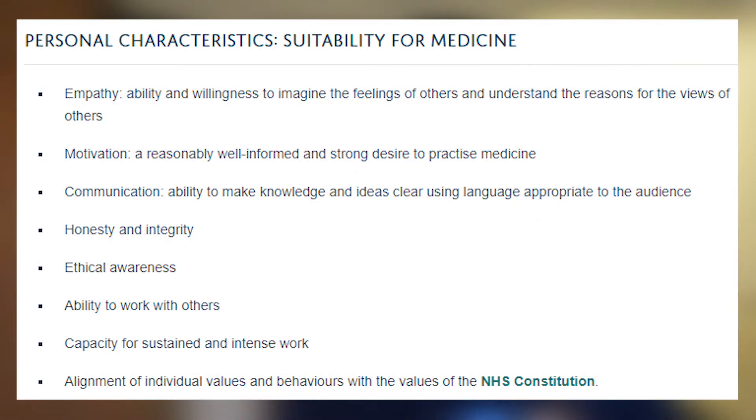This is once again highlighted by the selection criteria for the University of Oxford's medical course. The shortened list is as follows: you need to have empathy, motivation, communication, honesty and integrity, ethical awareness, ability to work with others, capacity for sustained and intense work, and alignment of individual values and behaviours with the values of the NHS constitution. In a medicine interview, regardless of what medical school you're going to, they will in some way be looking for these skills in you, and if you can show that you have these skills from experiences instead of from A levels, you will be a strong candidate.